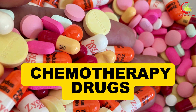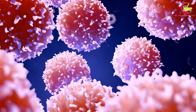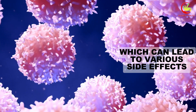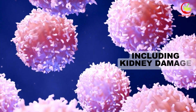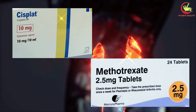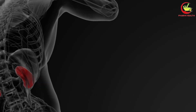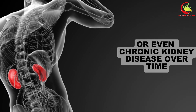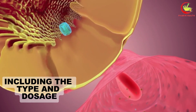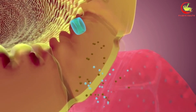Number 5: chemotherapy drugs. Chemotherapy is a powerful tool in the fight against cancer, targeting cells that grow and divide quickly. However, this treatment does not discriminate between cancerous and healthy cells, which can lead to various side effects, including kidney damage. Specific chemotherapy agents, notably cisplatin and methotrexate, have a reputation for being nephrotoxic. These substances can harm the kidneys, potentially leading to acute kidney injury or even chronic kidney disease over time. The risk of kidney damage depends on the type and dosage of chemotherapy drugs used and the person's overall health and kidney function prior to treatment.